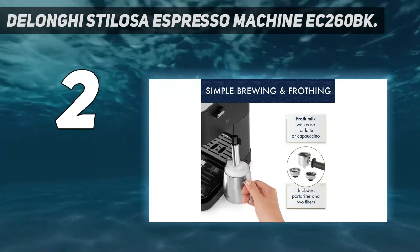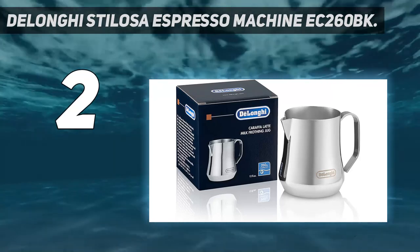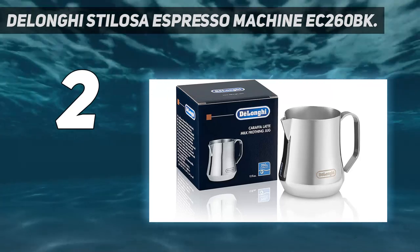Includes a portafilter and two filters. The ergonomically designed portafilter has two filters for single or double espresso.